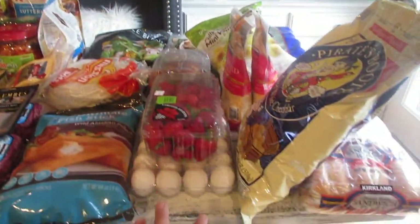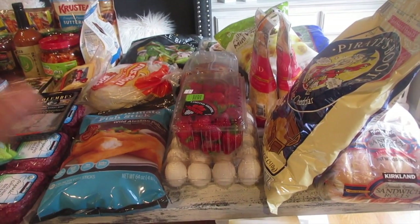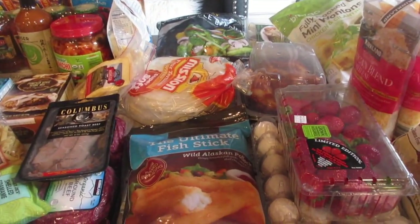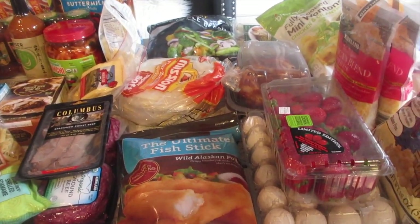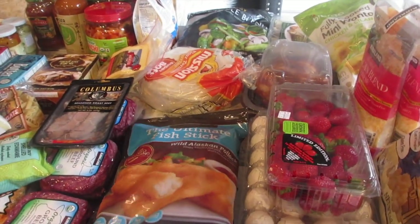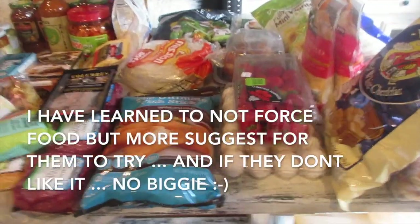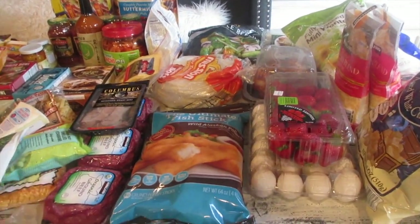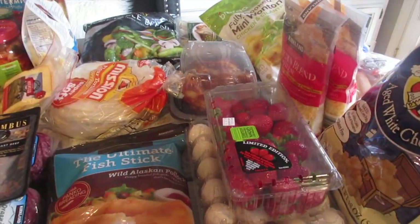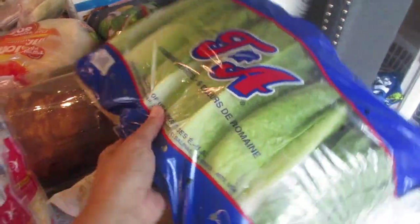Starting with Costco — I always have my go-to's but when they have coupons I try out new things I wouldn't normally buy, because it can be pricey. I have a family of six with four kids, and after all these years of trial and error I basically just buy foods that I know they like or are willing to try.